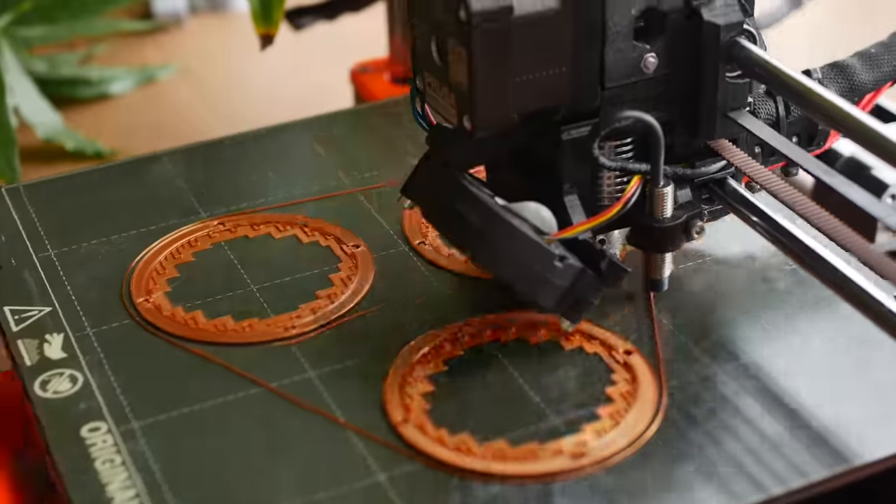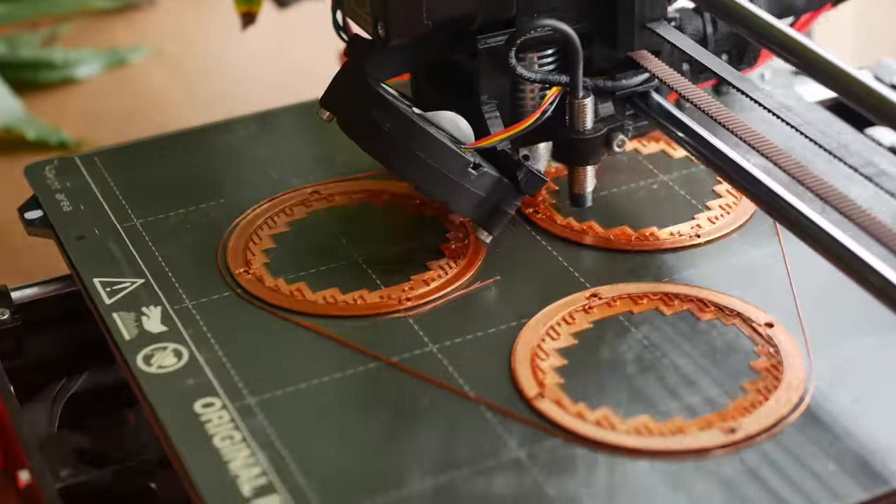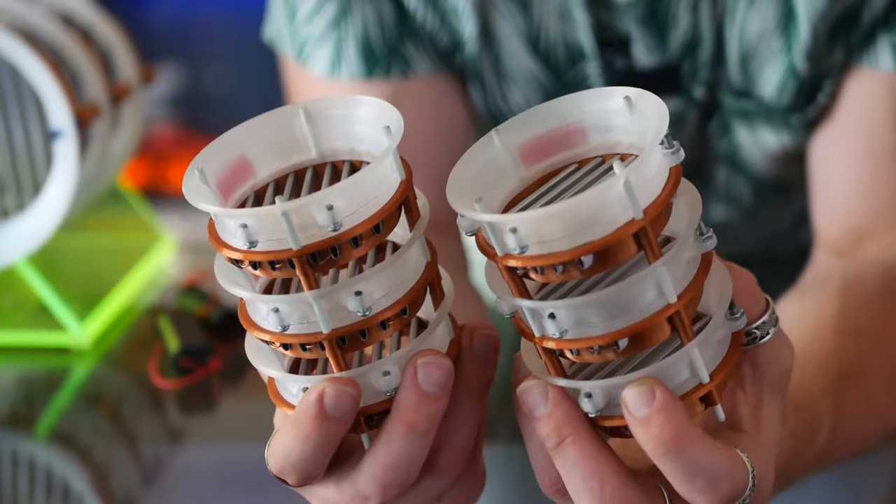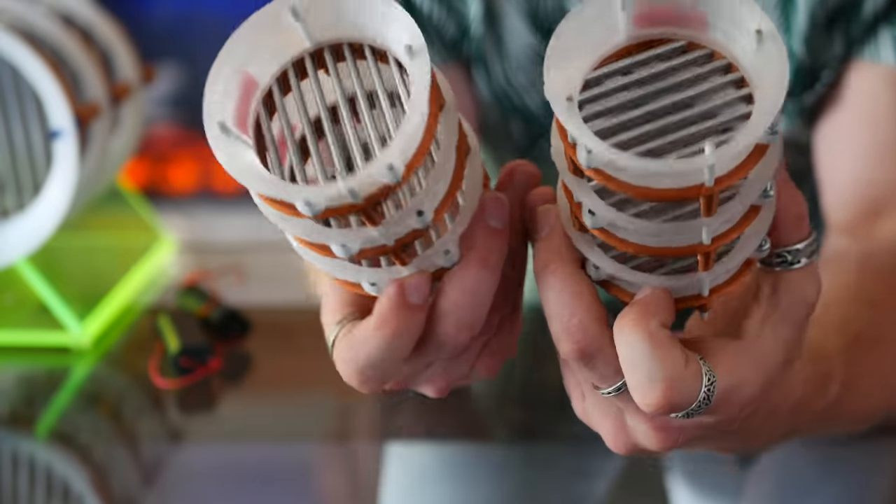A couple things to note: 3 meters per second is definitely enough to push this boat, especially considering we have dual thrusters. And each thruster only pulls about 40–45 watts of power, making energy management super simple. With the first one sorted out, I printed and assembled the second thruster. Now we're looking at twin ion engines, ready to go onto a catamaran.